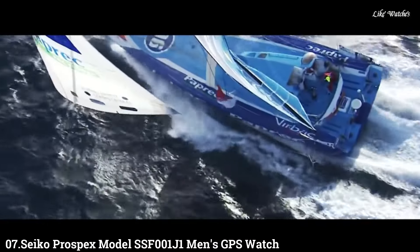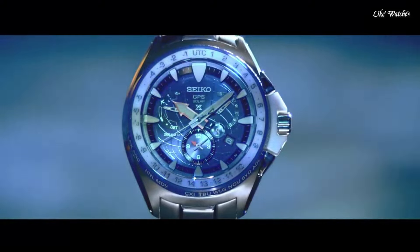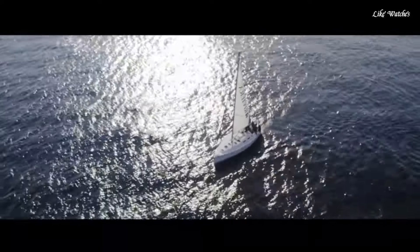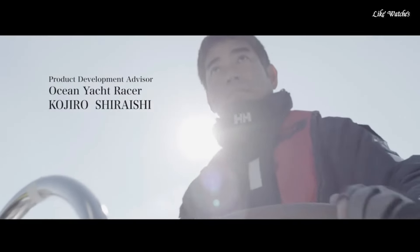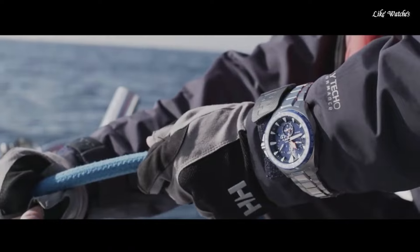Number 7: Seiko Prospex Model SSF-001J1 Men's GPS Watch. Knowing the exact time and time zone at sea is vital, so that communication with the team back home can be synchronized, even in the waters near the poles, where time zones change with far greater speed than at the equator.